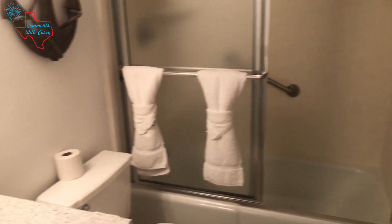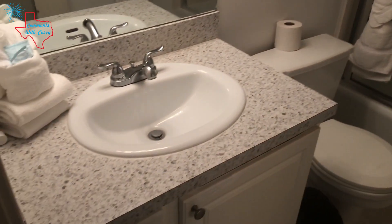Bathroom here, and a shower. I like the bar here — a handicap bar, so that's nice. But it is a tub-shower, so not a roll-in.